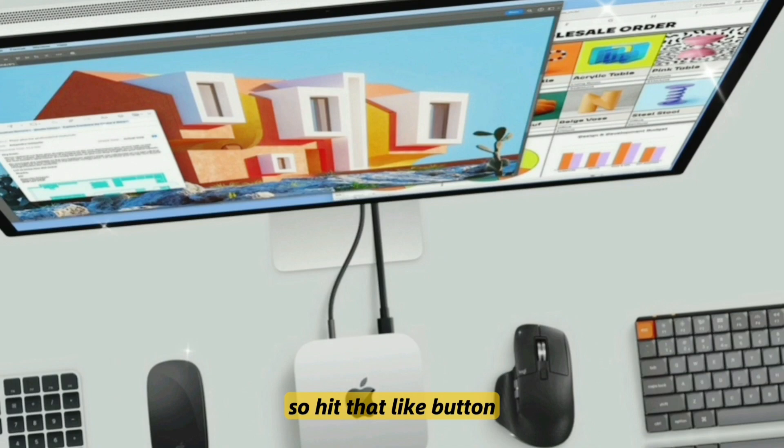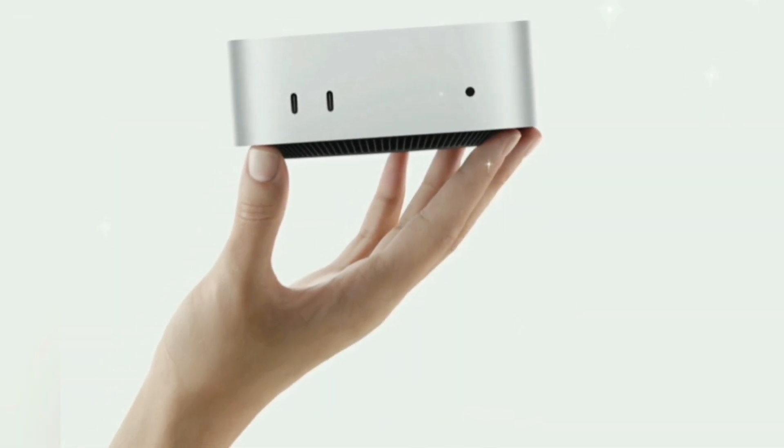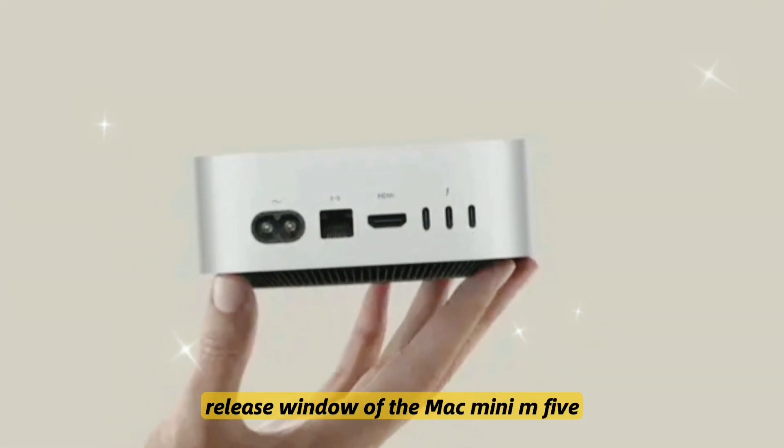So hit that like button, subscribe, and let's uncover the top leaks, features, pricing, and the official release window of the Mac Mini M5.